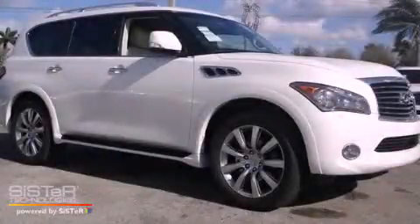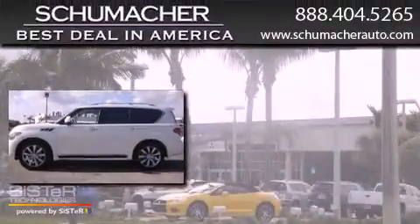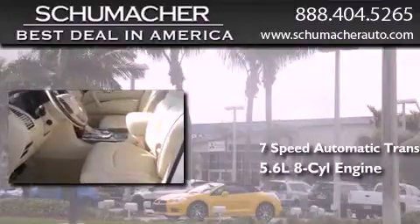This is a brand new 2013 Infiniti QX56. This SUV has a 7-speed automatic transmission and a 5.6-liter V8.